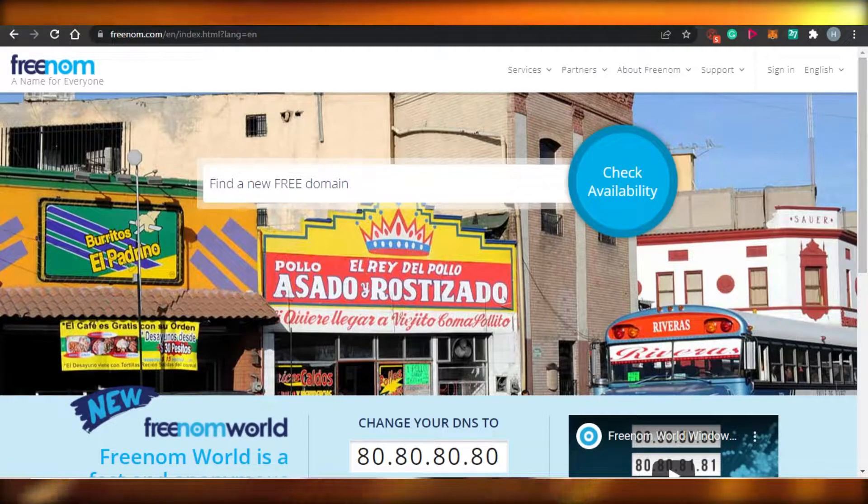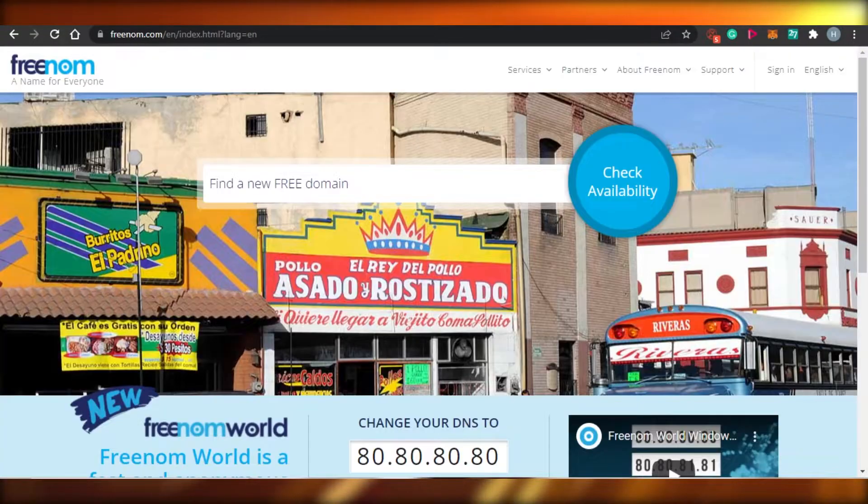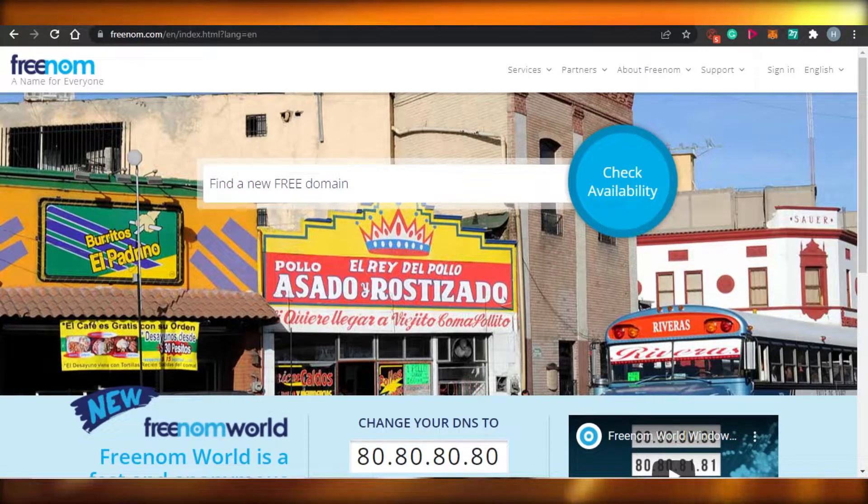When it comes to domain names, there are many platforms out there that allow you to get a domain name. But the domain names are very expensive sometimes. Most of the time, these domain names actually start from more than $10 up to $20, and you have to pay for the names even in the starting year when you are not making that much with your business.